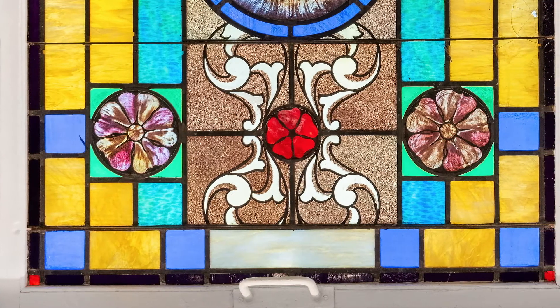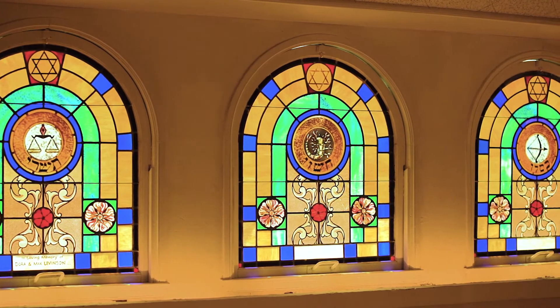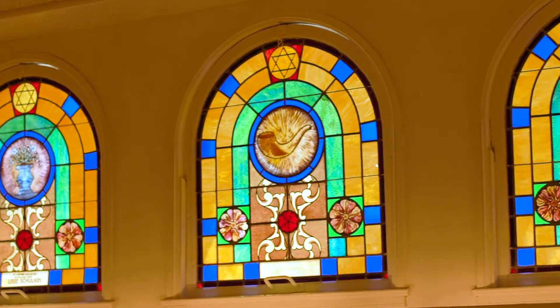On the top row of windows, every design features one symbol at its center tied to a certain value, teaching, or holiday.